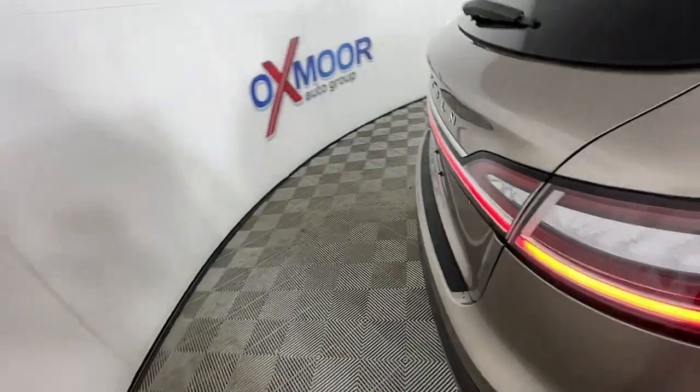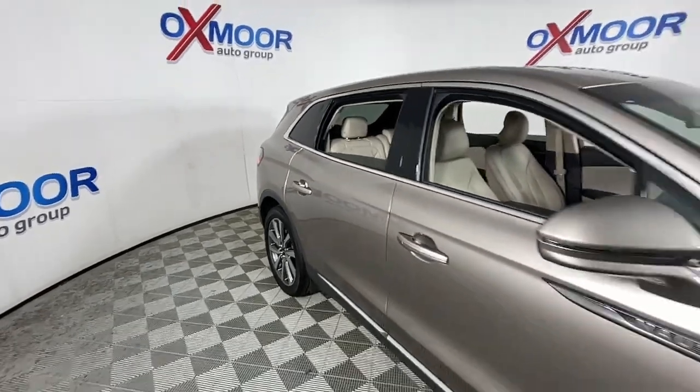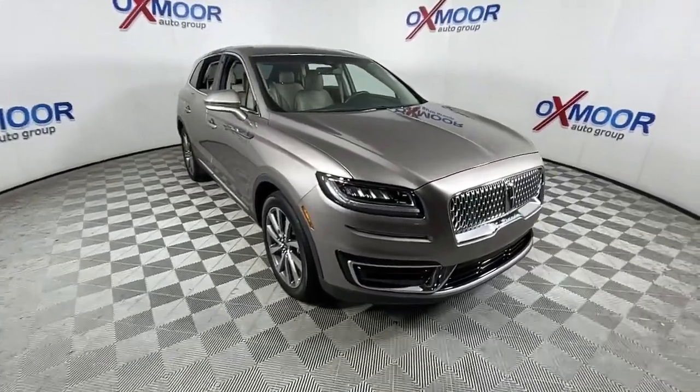Navigation system, keyless entry, power passenger seat, fog lamps, power liftgate, heated rear seat, power driver seat, dual zone AC, electronic stability control, heated front seat.